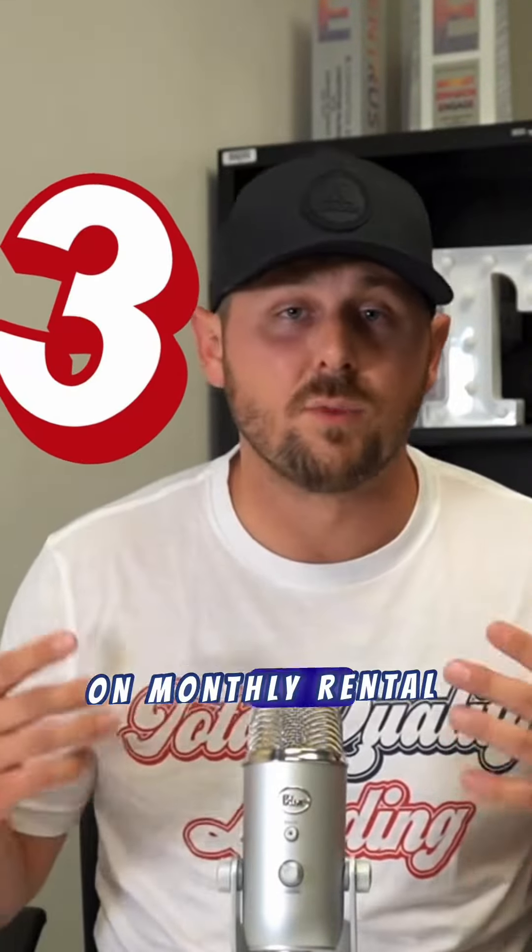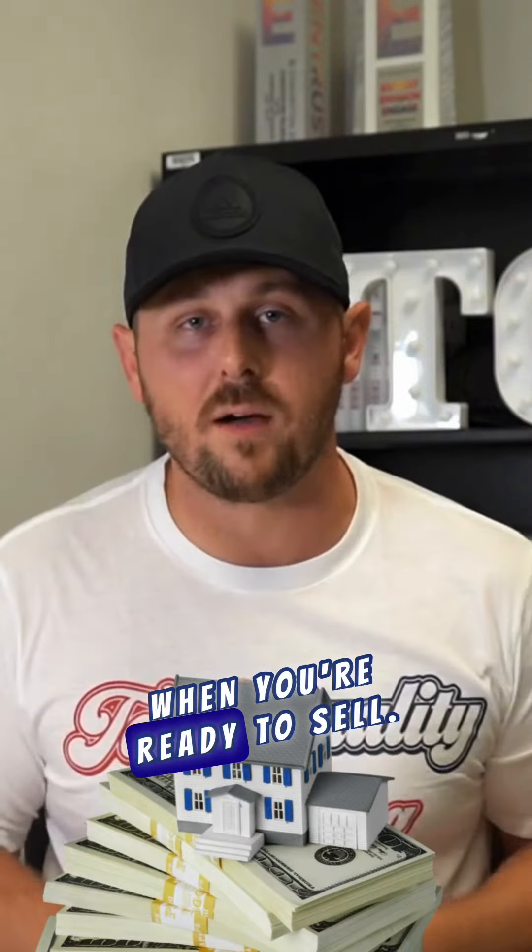Don't just rely on monthly rental income. Building equity through mortgage payoff is a silent income booster. With each payment, you own more of a chunk of your property, which means more profit when you're ready to sell.